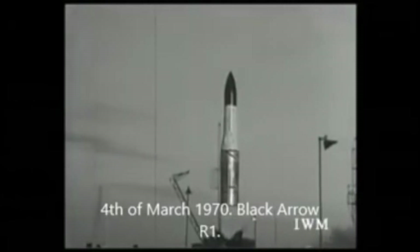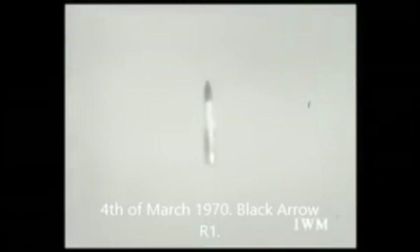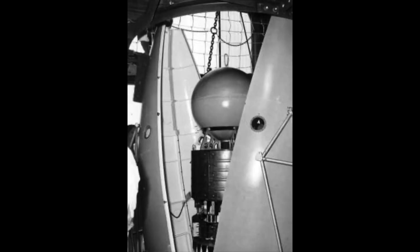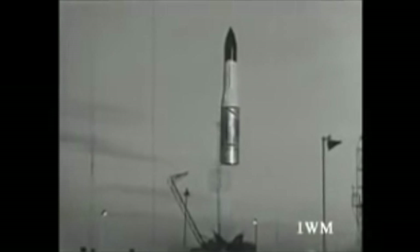The first successful launch — a suborbital test — was 50 years ago, on the 4th of March 1970. That was successful, so they moved on to an actual real payload: the Orba satellite, scheduled for launch in September 1970. However, the spacecraft sprung a leak and they started to lose pressure in the second stage oxidizer system, so the second stage cut out several seconds early. That meant the final stage didn't deliver enough velocity to put the payload into orbit and it re-entered before completing a single orbit.